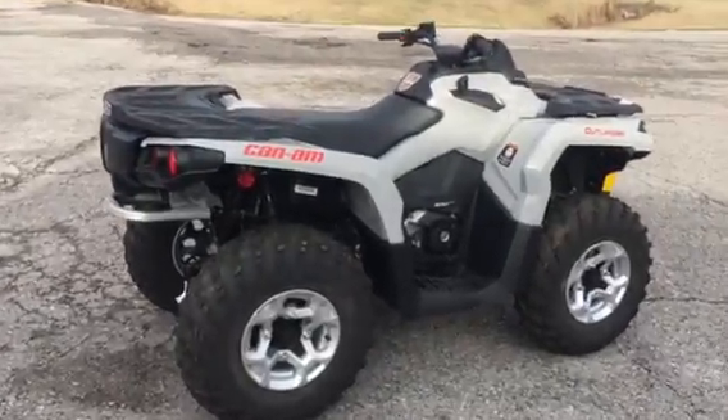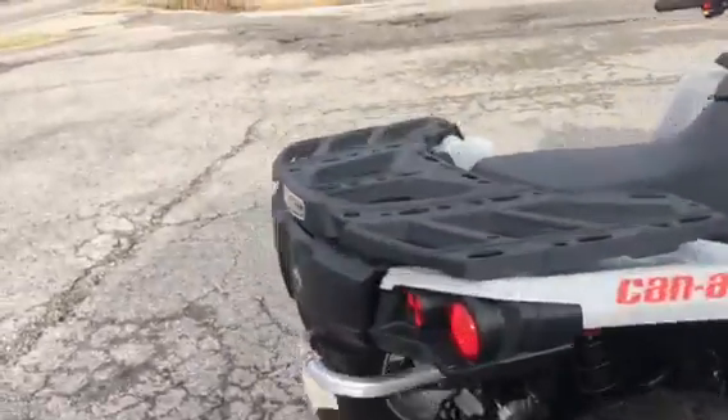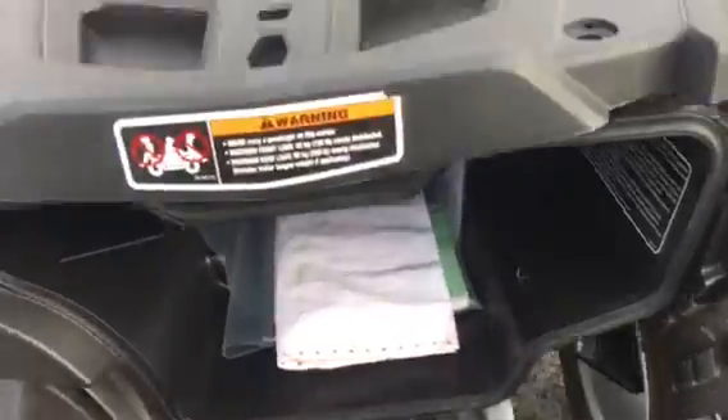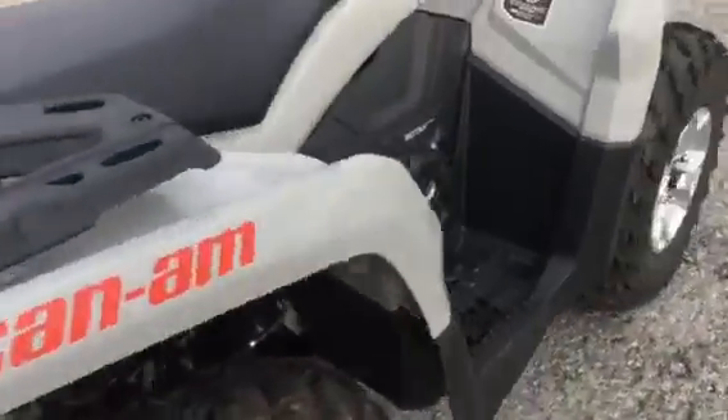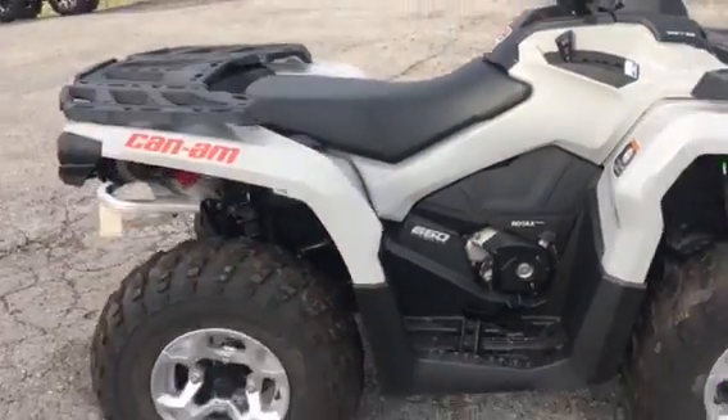Here we've got a 2016 Can-Am Outlander 650. It's got the link rack already on it, standard. We've got storage back here. Rotax 650cc engine, V-twin — that's all the power anybody needs.